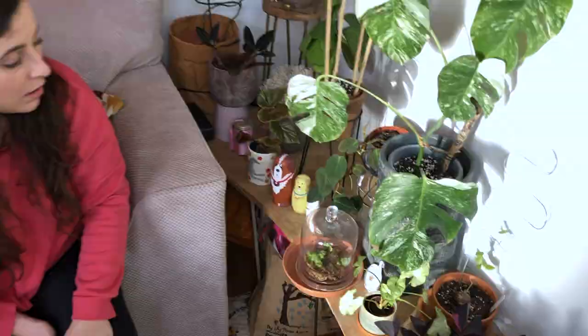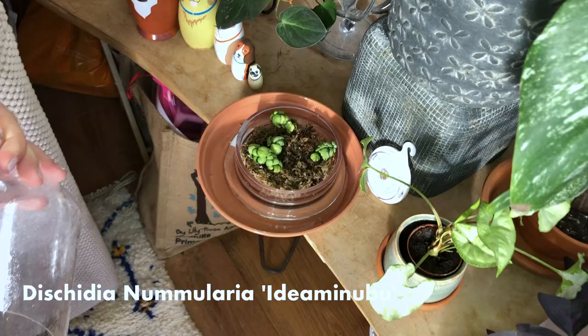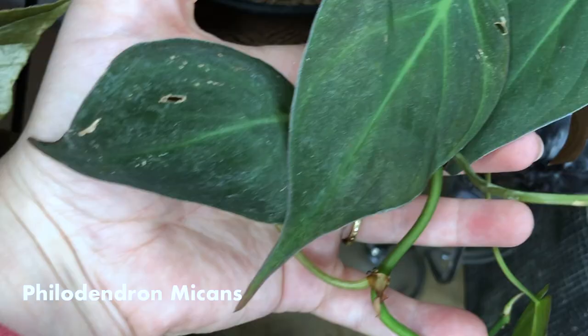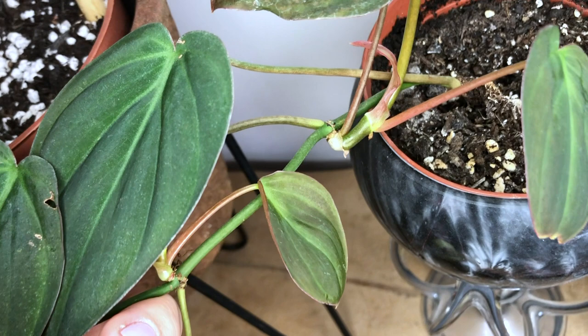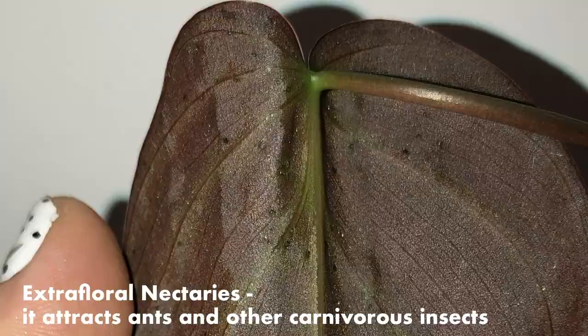Here, we've got a philodendron micans which I cut up for propagations. There is some guttation-type damage on the back of the leaves, which I know is actually extremely common after researching it. I'm going to write on the screen what it's called because I don't think many people know — it does look like thrip damage, but from what I can see, it's this.